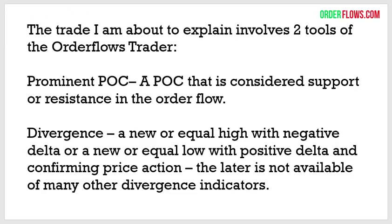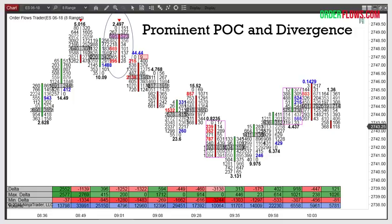People who know me know I have certain setups in order flow using the OrderFlows Trader tools. One of my bread-and-butter trades is the divergence and ratio trade — a great trade for picking highs of days or lows of days, giving you great moves. One of the newer trade setups still involves the OrderFlows Trader and two of the tools: the prominent point of control — a point of control considered support or resistance — and the order flows divergence, which is a new or equal high with negative delta, or a new or equal low with positive delta, but most importantly, confirming price action.